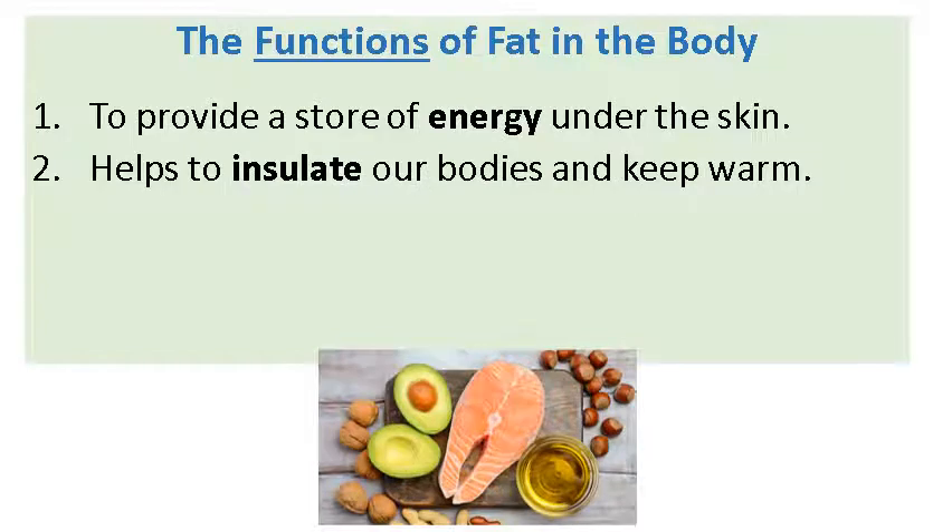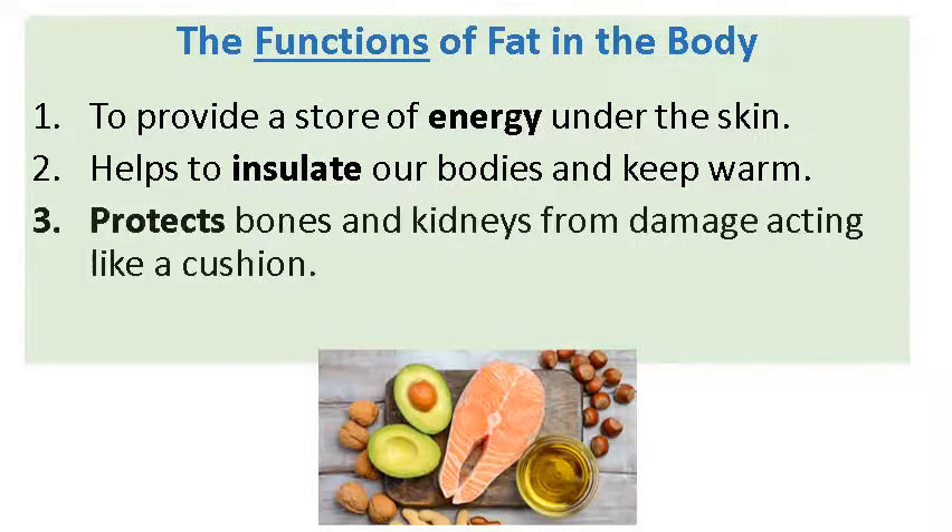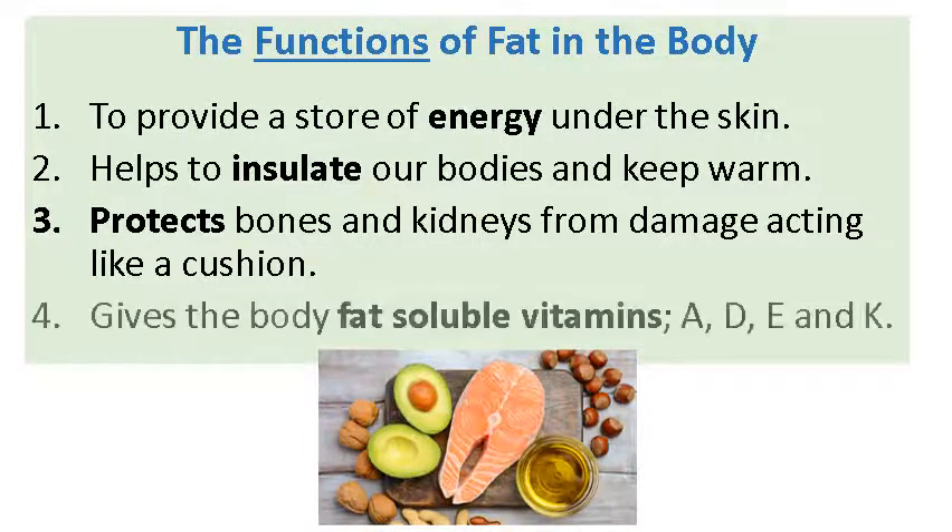It helps to insulate our bodies and keep us warm, especially in these cold times. It protects bones and kidneys — around the back — from damage, acting like a cushion. Imagine your body absorbing all of these shocks and knocks that we get every now and again, acting like a cushion so we're not getting bruised too easily. And it also carries fat-soluble vitamins — storing not just energy but in the skin these fat-soluble vitamins A, D, E, and K.